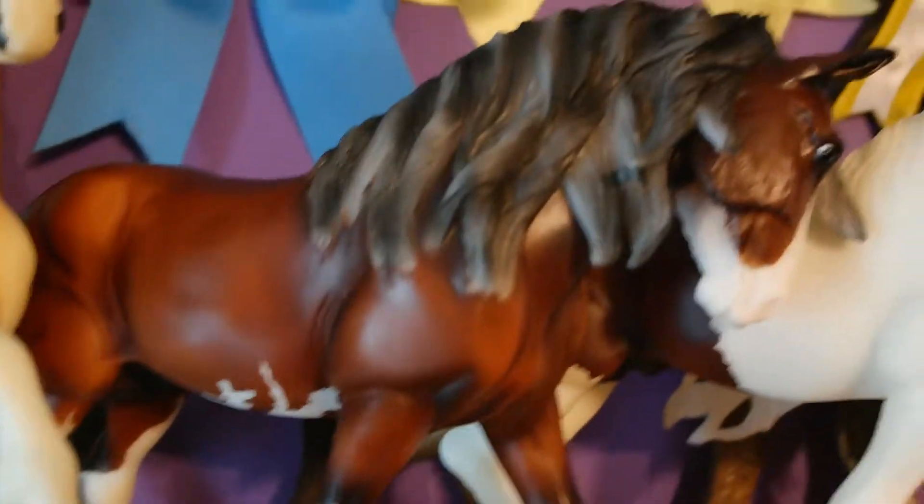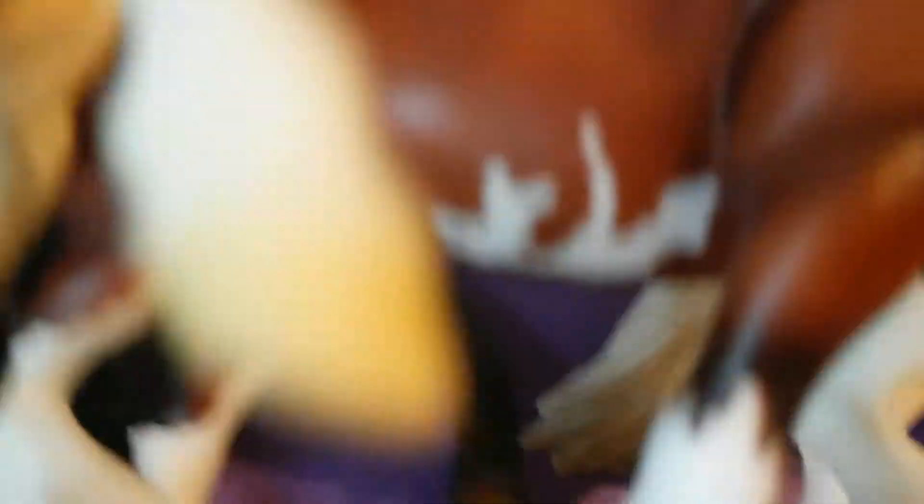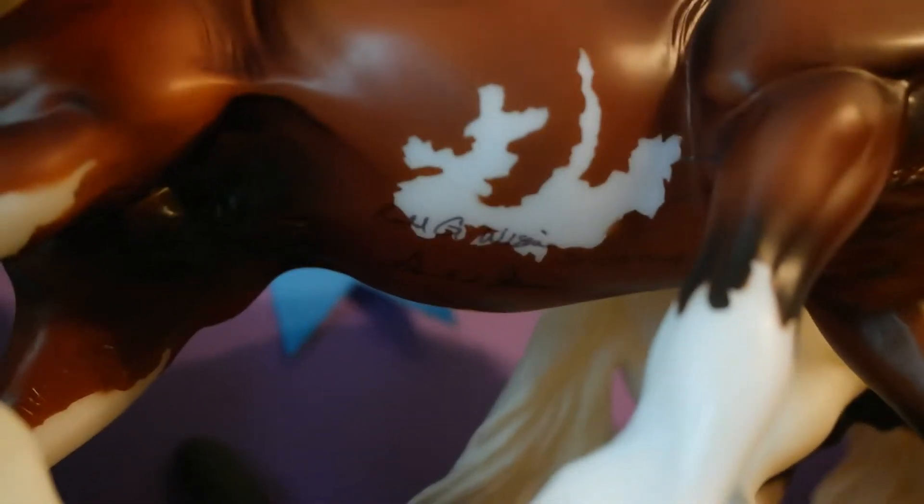The next thing I got — I forgot his name — but I got him signed. You can see that black writing on his stomach right there. It's signed by two people.